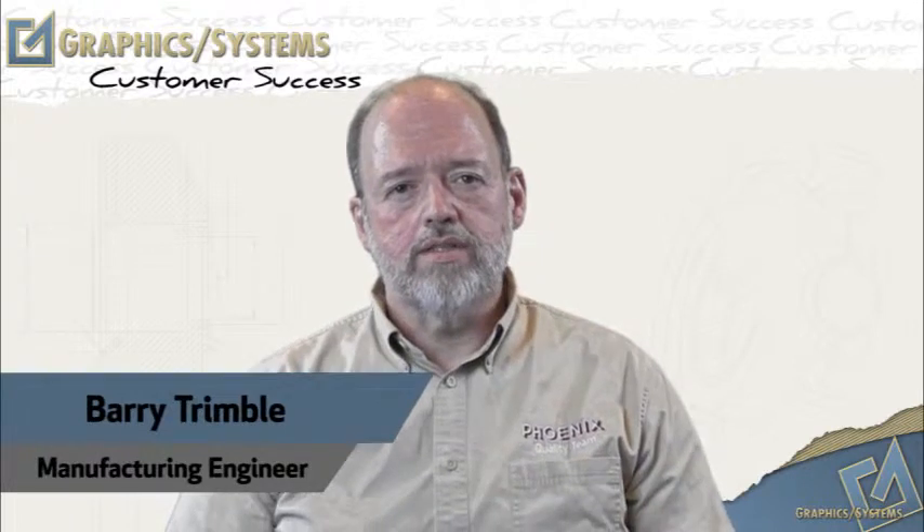Hi, I'm Barry Trimble. I'm a manufacturing engineer with Phoenix Products in Milwaukee, Wisconsin.